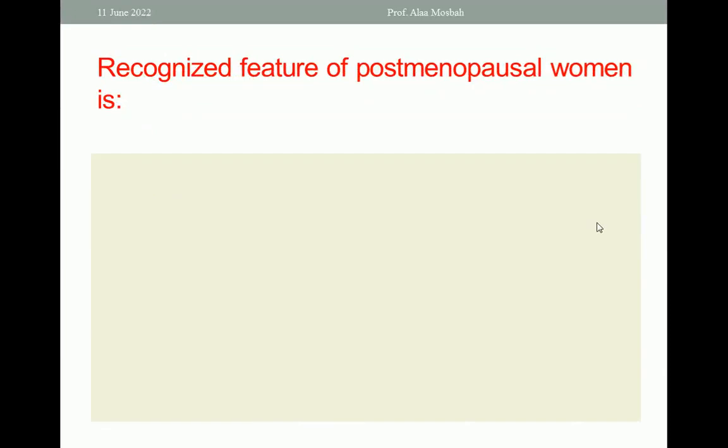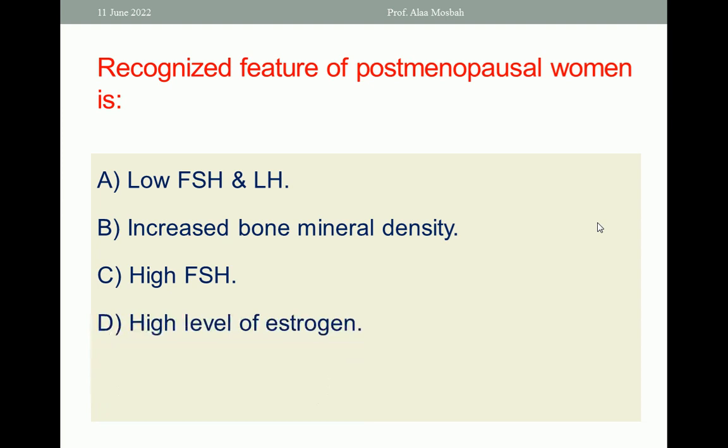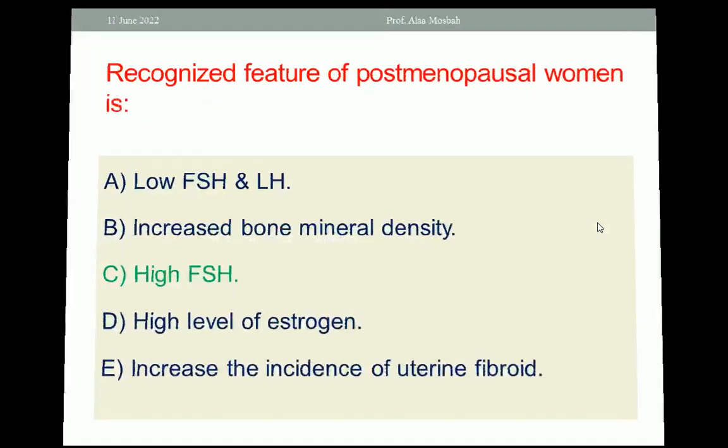Next question: a recognized feature of post-menopausal women is: low FSH and LH hormones, increased bone mineral density, high FSH, high level of estrogen, or increased incidence of uterine fibroid. Choose the one best response. The answer of course is high FSH.